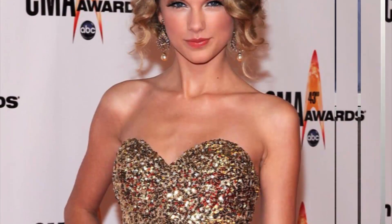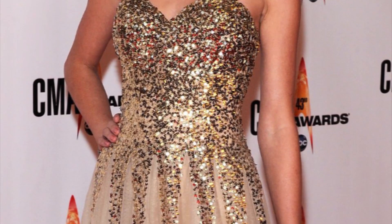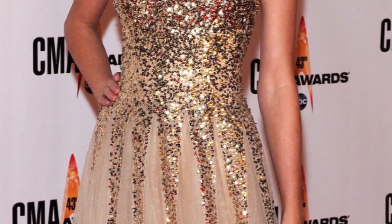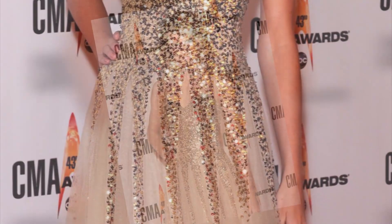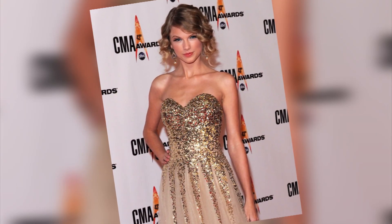Taylor Swift wore this creation to the CMAs. It's so glamorous, and the princess look was so appropriate for her at this moment in her career because all of her fairy tale dreams were coming true — she was basically sweeping the award shows. This is kind of like her key moment, like when she really introduced herself to the world as a fairy tale princess.